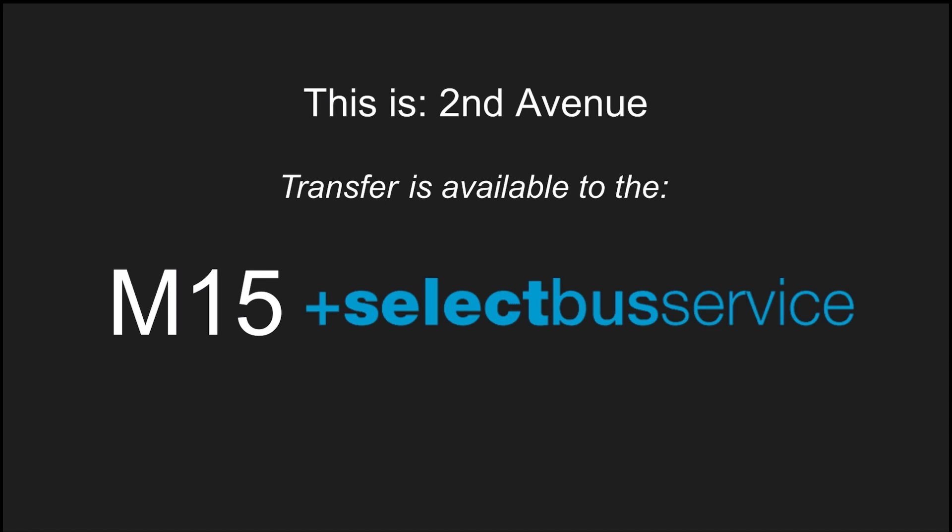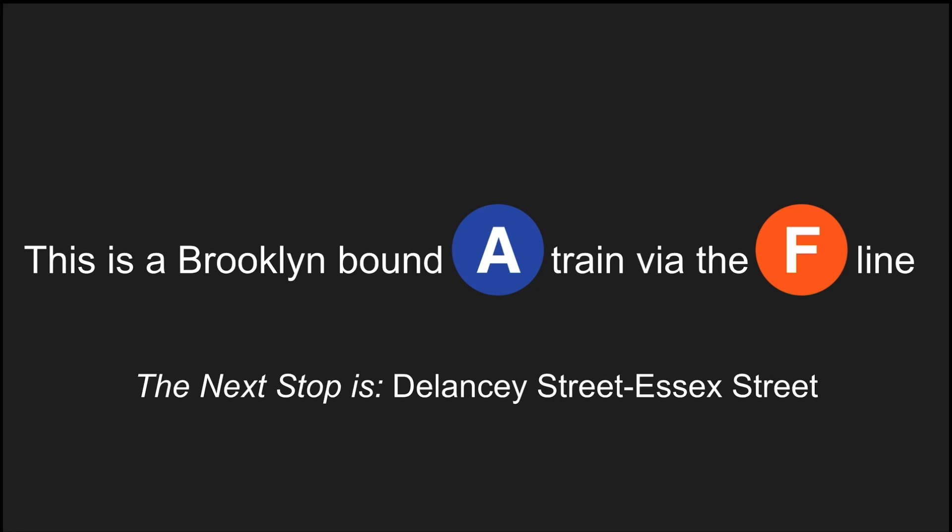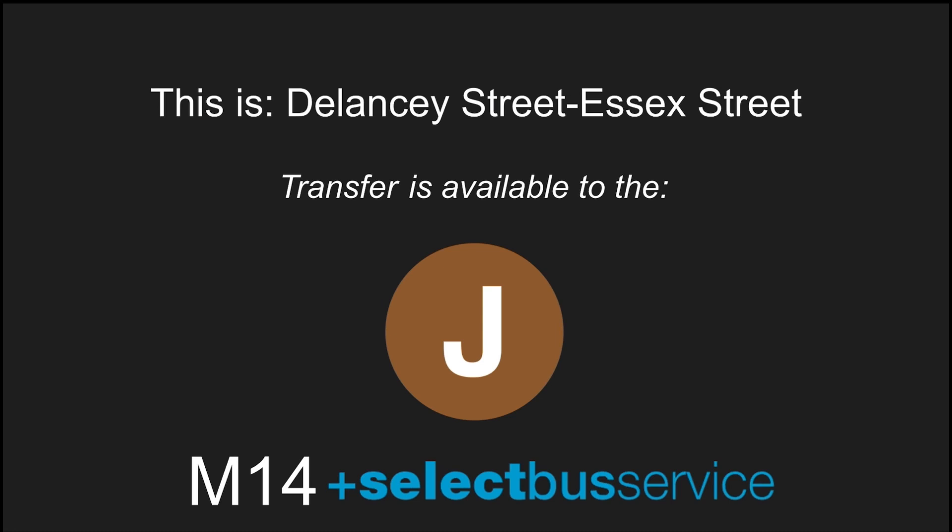Transfer is available to the M15 select bus service. This is a Brooklyn-bound A-Train via the F line. The next stop is Delancey Street, Essex Street. This is Delancey Street, Essex Street. Transfer is available to the J-Train. Transfer is also available to the M14 select bus service.